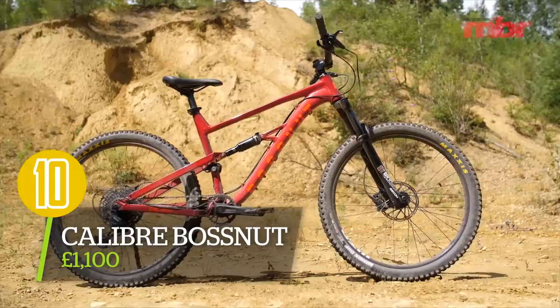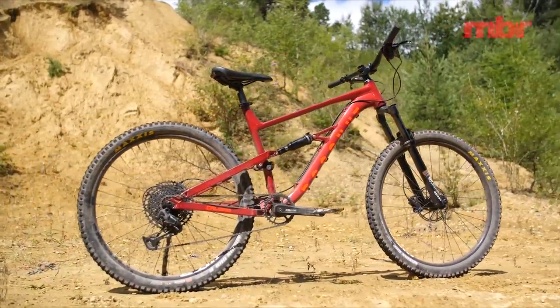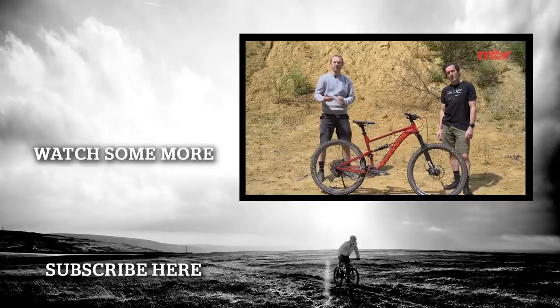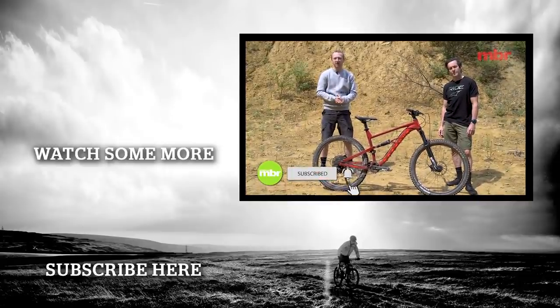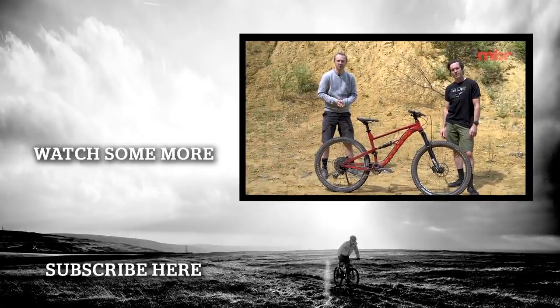The winning bike is the Caliber Boss Nut. For full geometry details and in-depth coverage of all three bikes, visit mbr.co.uk.